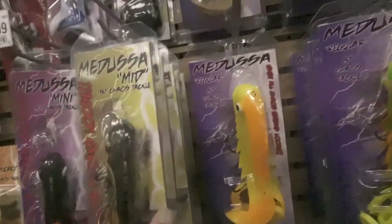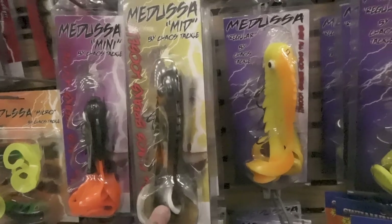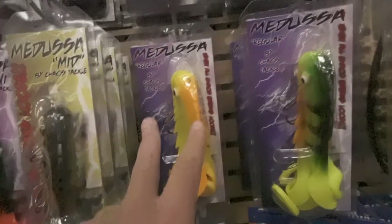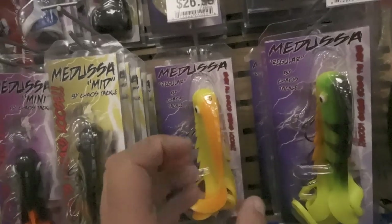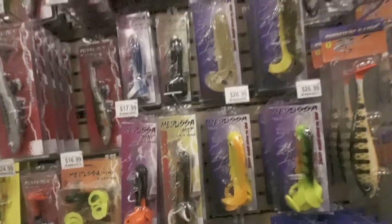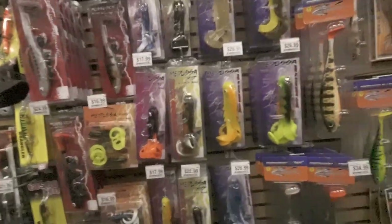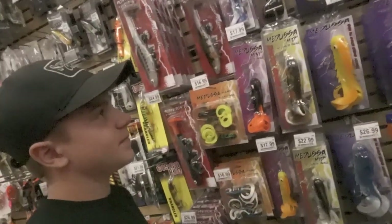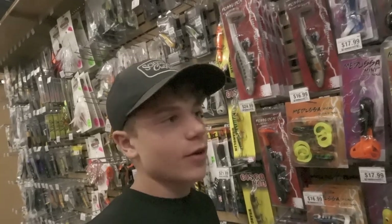If you take a look at a regular Medusa and compare it to a mid — a mid is 11 inches long, just a little narrower in the body, and the regular is 13 inches long, just a little fatter in the body. That's really the only difference, and you can throw this with any rod that you want. They work really good too — never had any problems with them not running right.